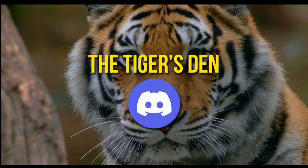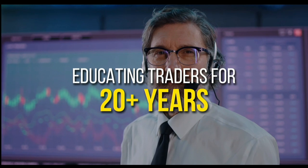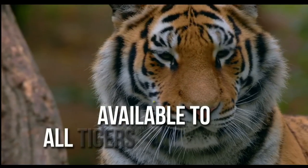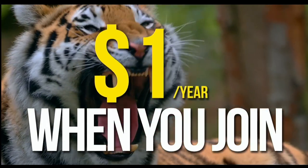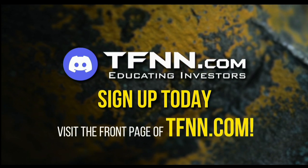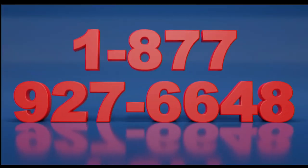TFNN has launched the Tiger's Den, hosted at Discord. TFNN has been educating traders for more than 20 years with live programming by professional traders during market hours. The Tiger's Den is available to all Tigers and Tigresses for just $1 for the year. Sign up today and become part of this educational community of traders at the front page of TFNN.com. Call now toll-free at 1-877-927-6648 or internationally at 727-873-7618.